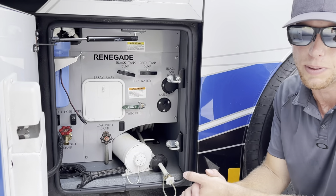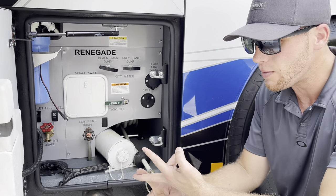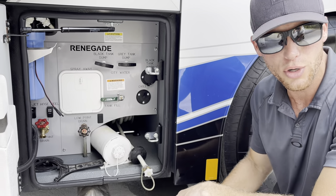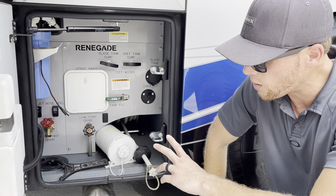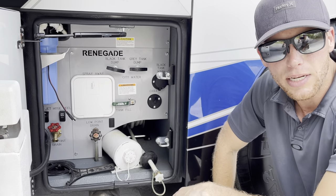When the tanks get full, people ask how they know — you can look at the gauge, or the tank has a vent on top. If you see water running out in a decent stream, chances are your tanks are full. I think this one holds around 150 gallons of fresh water, so it does take a minute to fill.